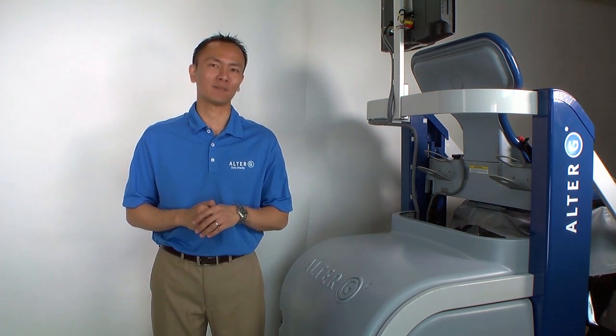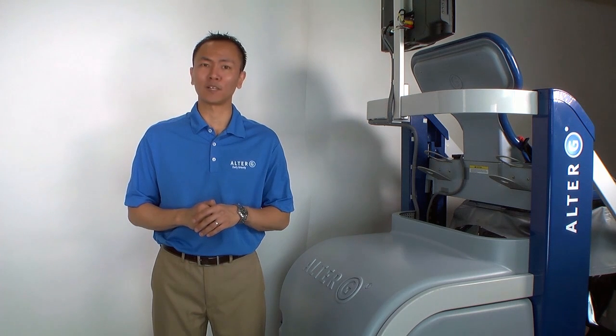Hi, my name is Jakin. I'm clinical specialist for Alter-G, makers of the anti-gravity treadmill. Thanks for joining me on this short video. I'd like to introduce you to some new equipment that patients and physical therapists are using in the clinic.